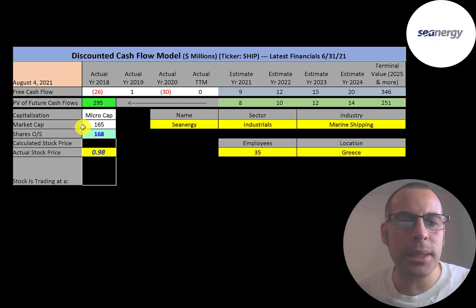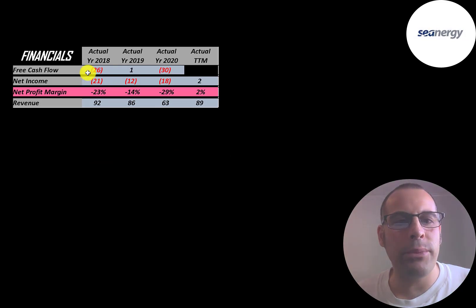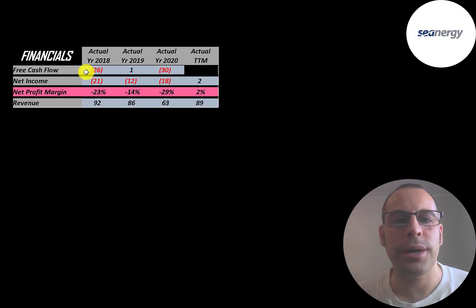Let's get started with the model. This is a micro cap company with a 165 million dollar market cap. They're trading at 98 cents a share and have 168 million shares outstanding. The way you value a company is you estimate the free cash flows into the future and then discount those numbers back to today's value. Free cash flow is cash flow from operations minus capital expenditures.